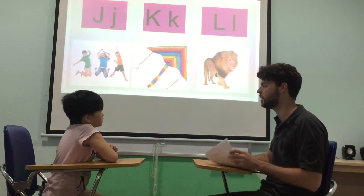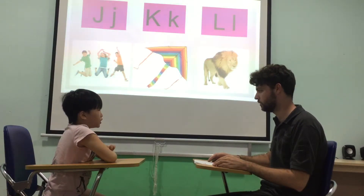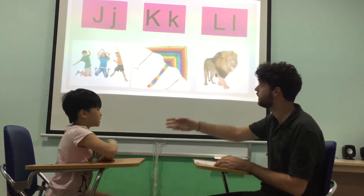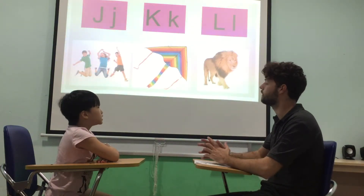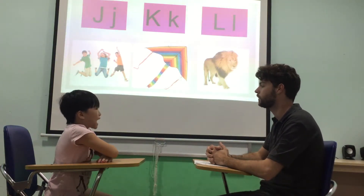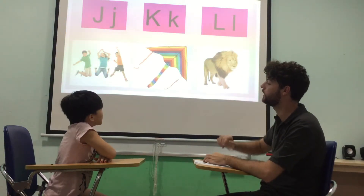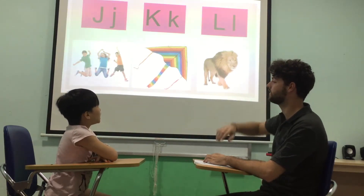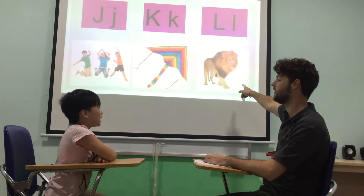Can you spell jump? J. U. M. P. What letter is this? K. Good. Sound? K. Good. K is for? K. Well done. What letter is this? L. Lion.